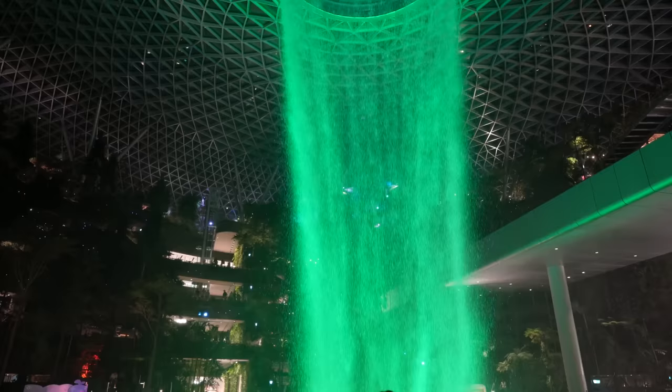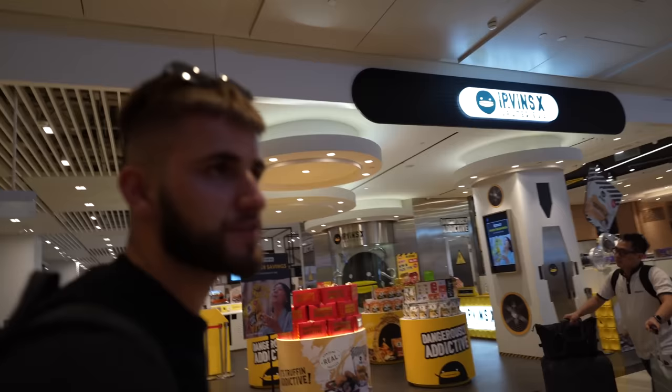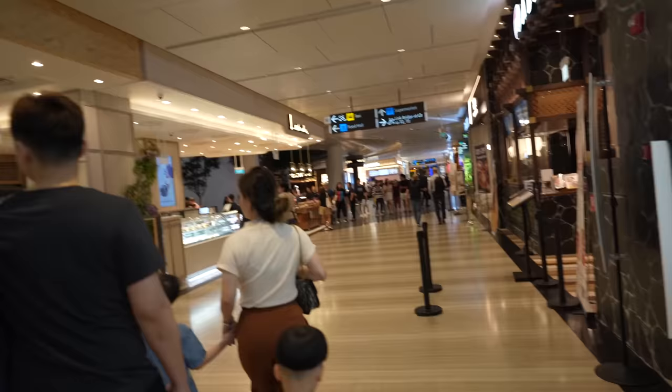I've never been to an airport like this. I can see why it was rated number one for quite a few years — makes you think what Qatar's airport must be like. It changes colors, so cool! It's like being in a rainforest with the amount of trees and bamboo jungle here. It's literally like walking in a shopping mall — there's more food places here than there was in the mall at Marina Bay Sands.